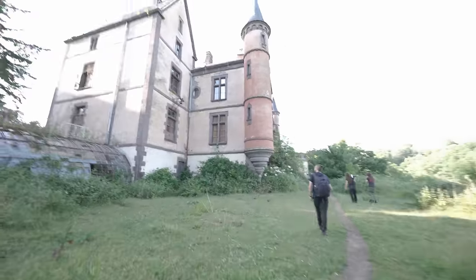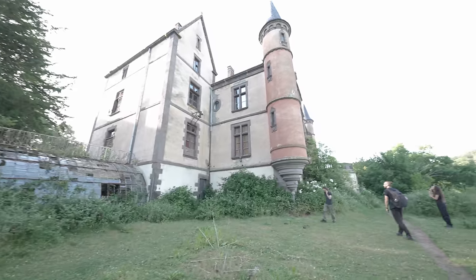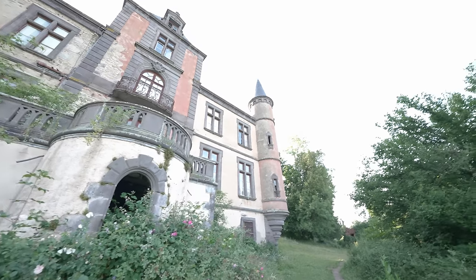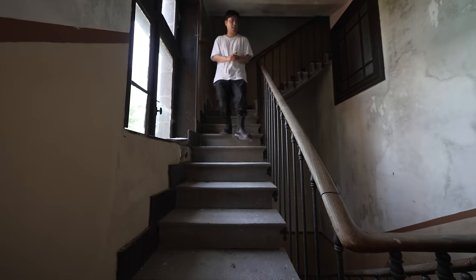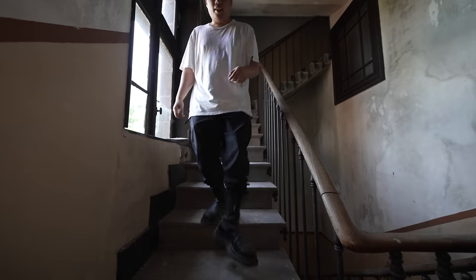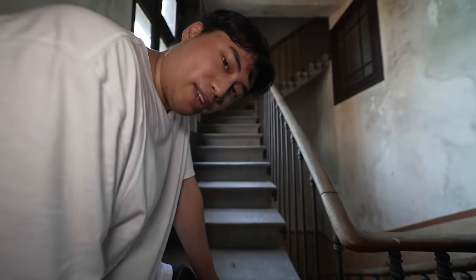Alright guys, look at this - this is incredible. We just made it up to the mansion. This is probably the best abandoned chateau I've explored in Europe so far. Let's head inside. We just made it inside. I checked the attic and there's not much up there, but we're going to start right here on the second floor and work our way down. This floor is where all the bedrooms are.